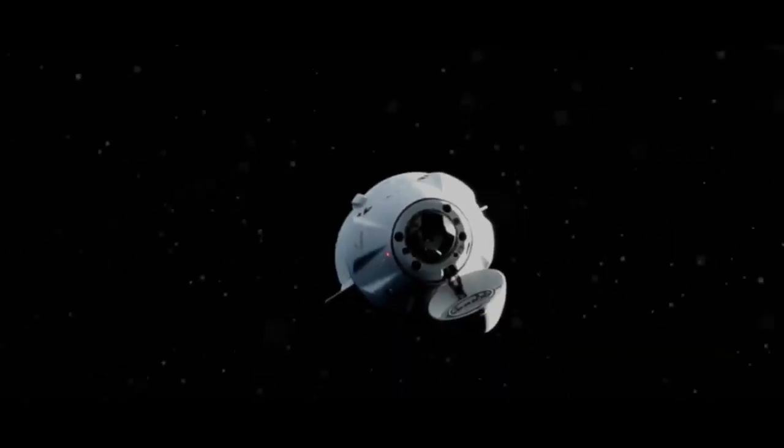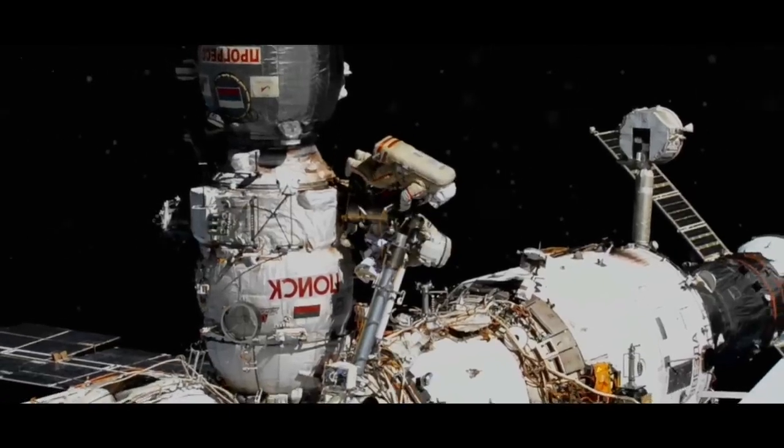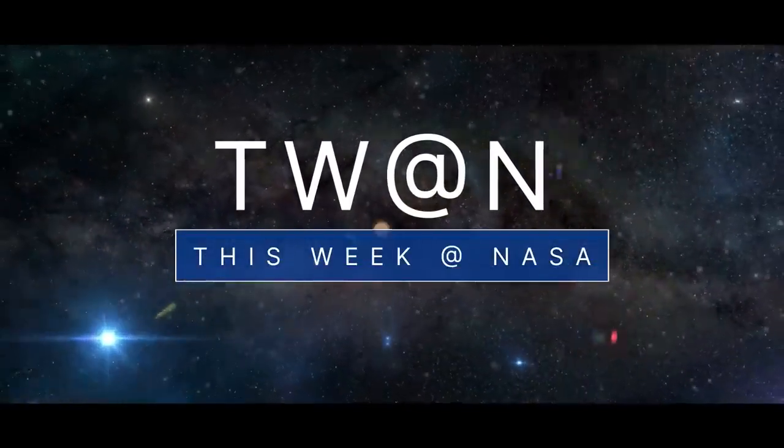A commercial cargo spacecraft safely arrives at the space station, space station crew members conduct a spacewalk, and an update on plans to launch our Artemis I mission – a few of the stories to tell you about this week at NASA.